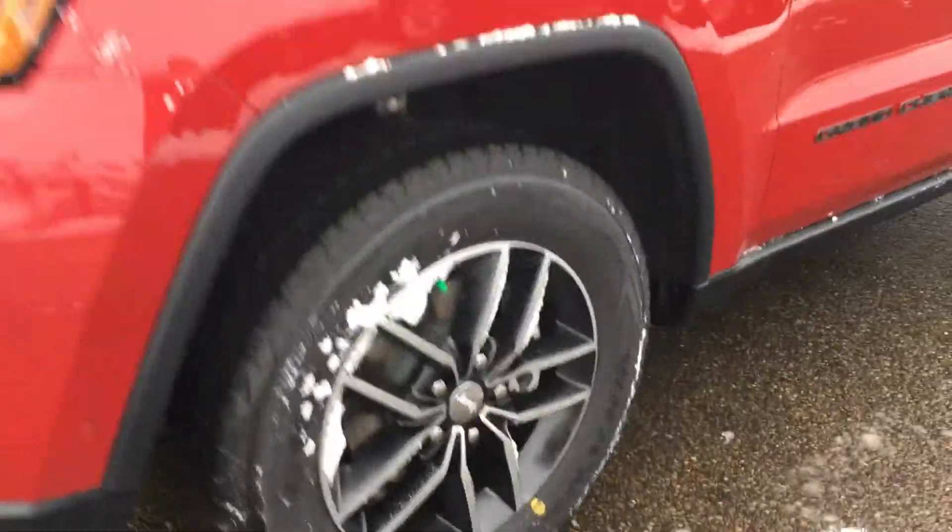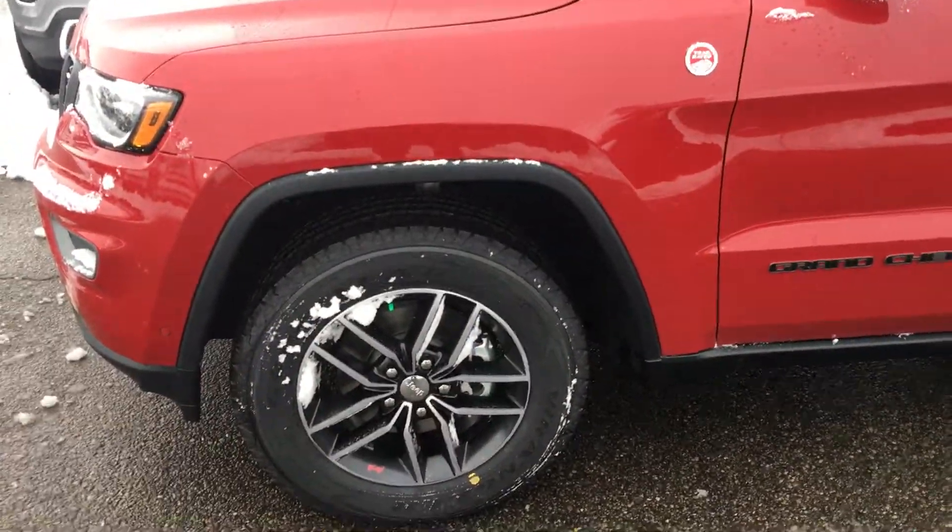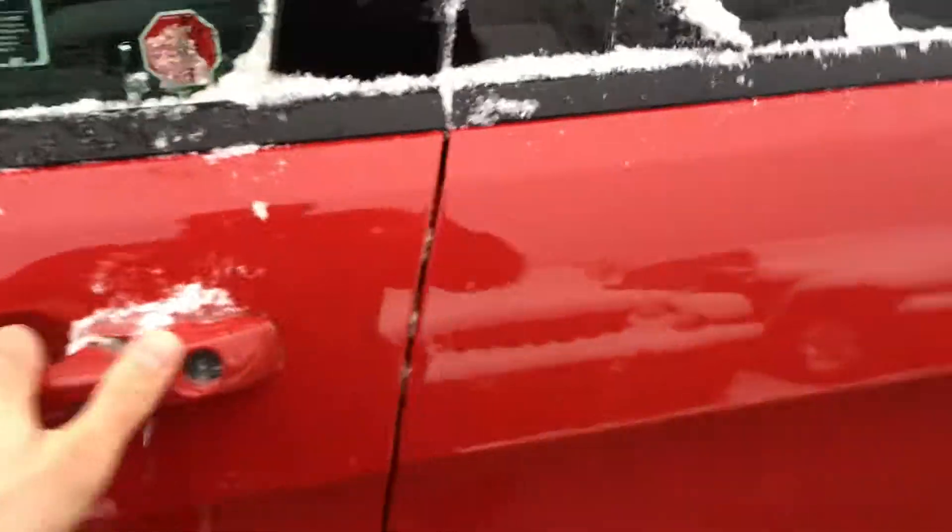This vehicle comes equipped with air suspension as well. I'm just gonna let you see how high it is right now. Once I go inside the vehicle I'm gonna raise the suspension and get back out. Keyless entry as well in this vehicle.